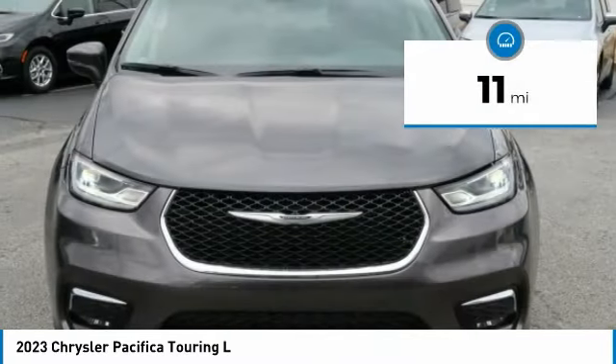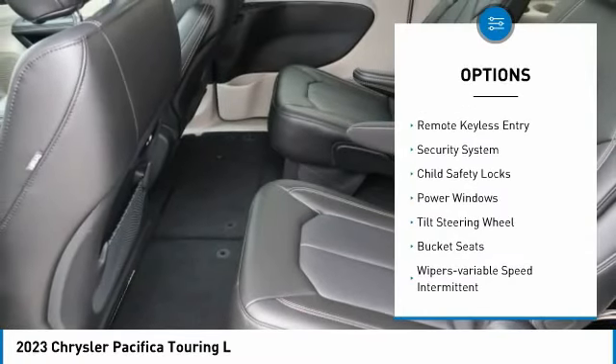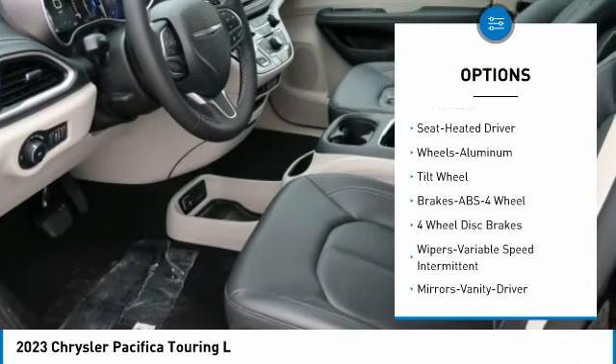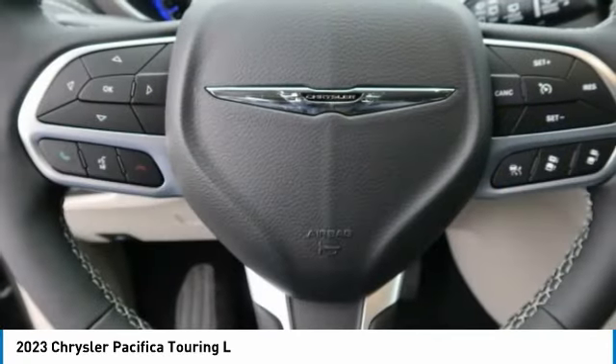This vehicle has less than 100 miles. Here are some of this vehicle's great options: aluminum wheels, remote keyless entry, security system, child safety locks, power windows, tilt steering wheel, bucket seats, and variable speed intermittent wipers.